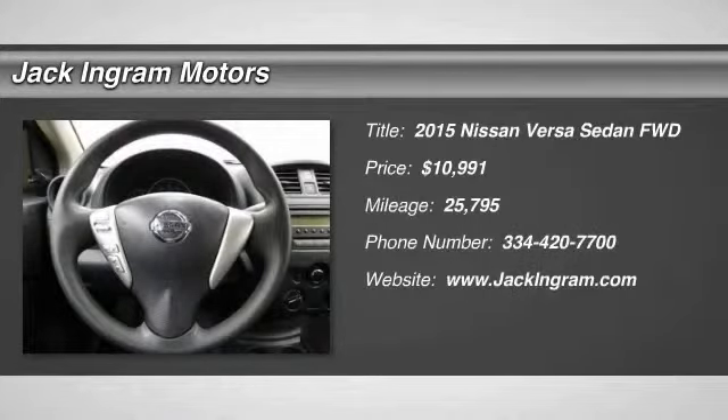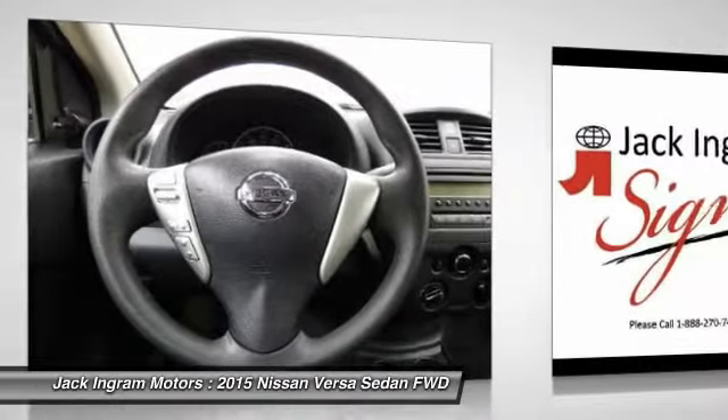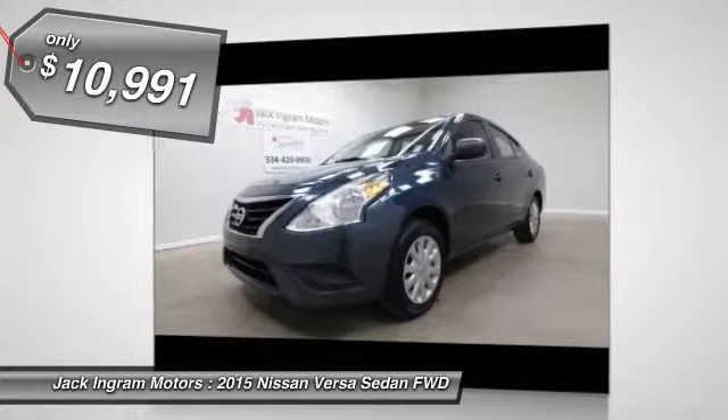The 2015 Versa. With its roomy and inviting interior, impressive technology, and exceptional gas mileage, the Nissan Versa is smart to own and fun to drive and is priced below $15,000.